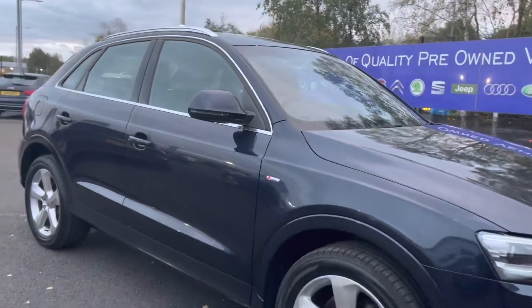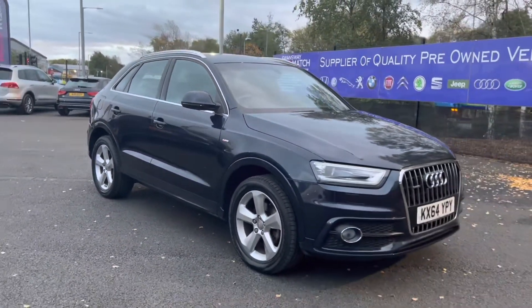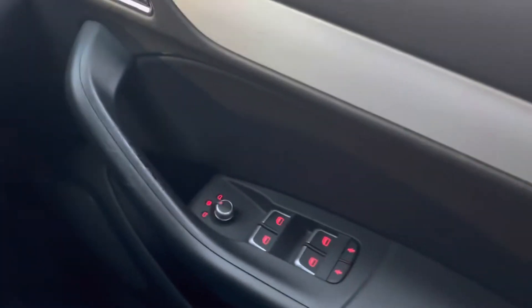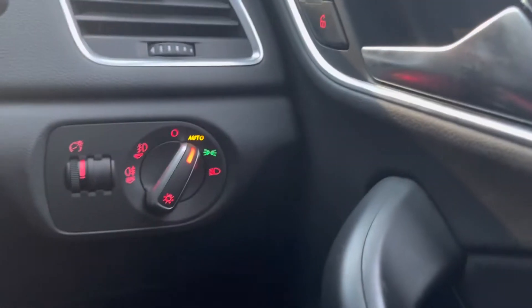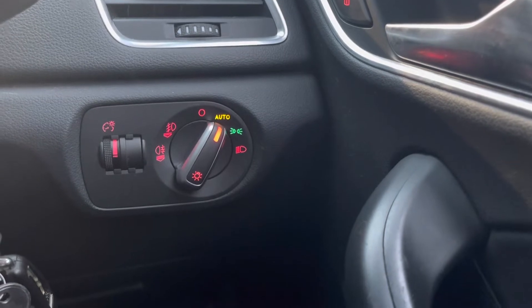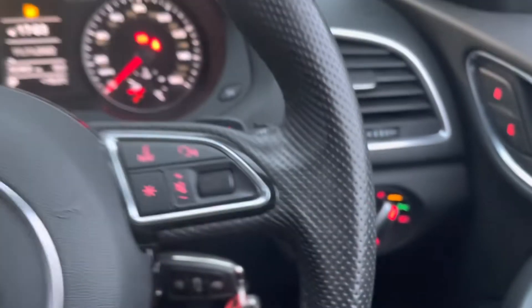That'll conclude our full 360 walk around — we'll now be taking a seat inside to look over some of the brilliant key features. On your right side you do have your four electric windows as well as your electronically adjustable wing mirror controls. Just up from there you do have your headlight controls, which you can set to auto, ensuring you always have your lights on at night.